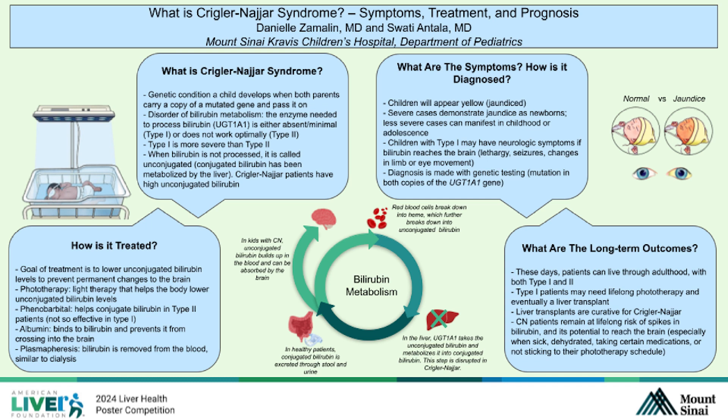Your red blood cells break down into something called heme, which then further breaks down into unconjugated bilirubin. This process is how your body gets rid of old blood cells. The unconjugated bilirubin, normally in the liver, is then processed or metabolized into conjugated bilirubin.